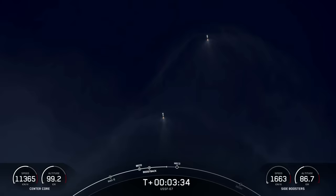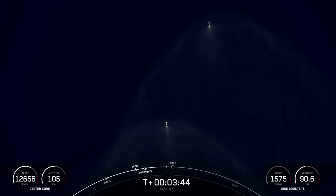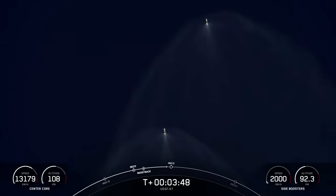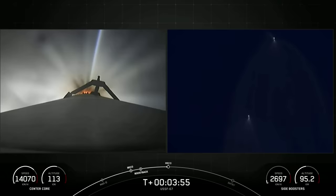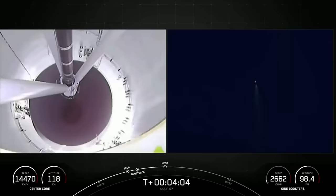Per the request of our customer, we won't be showing second stage views after SES-1. Additionally, our center core is expendable today, so we will not be attempting to recover that vehicle. But we should have great views of those side boosters touching down. MECO — stage separation confirmed.